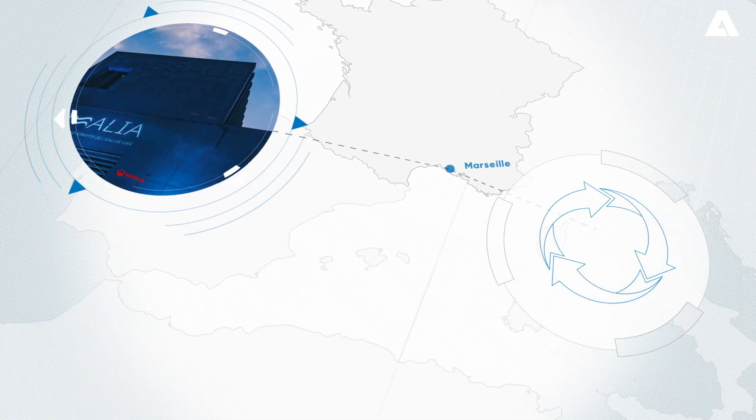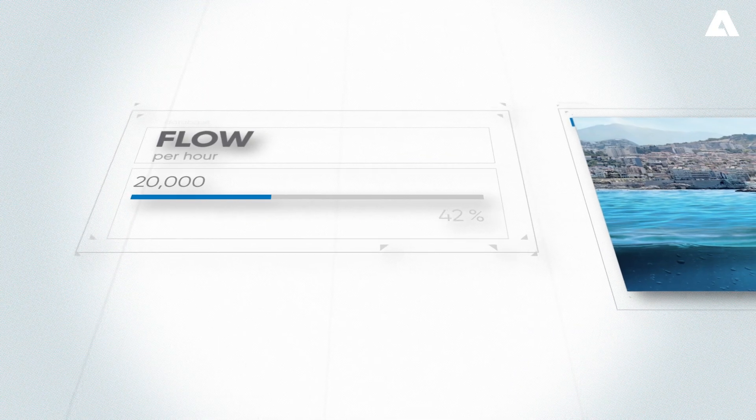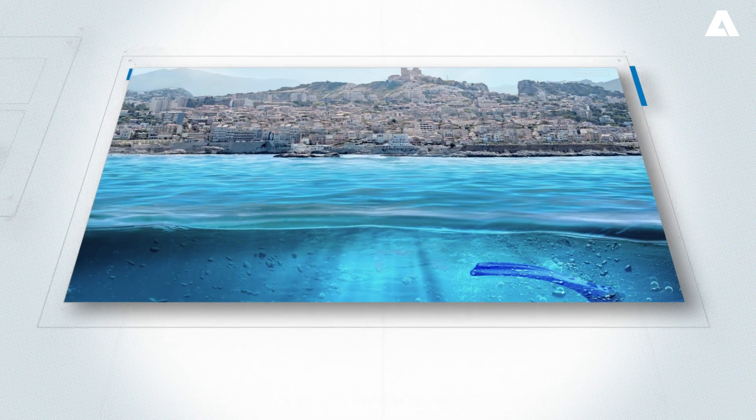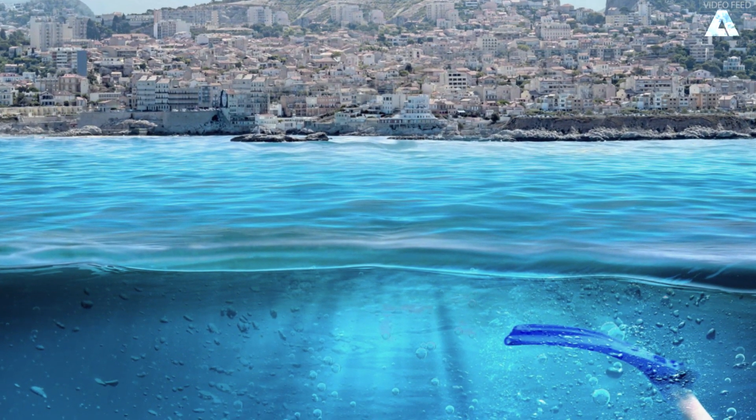The plant now provides geothermal power from seawater to the Marseille area — 20,000 cubic meters of flow per hour, every day of the year. How can Andritz's SmarterScreening technology help protect your investments?